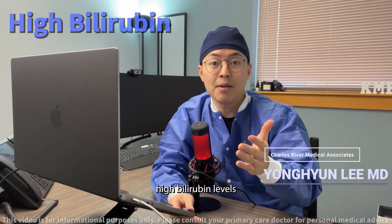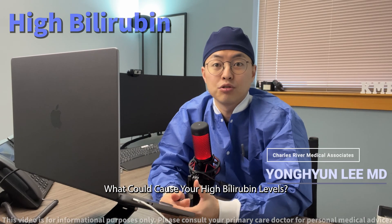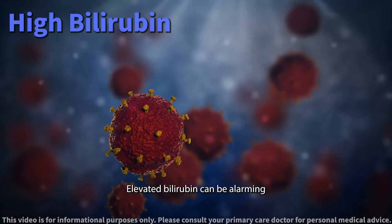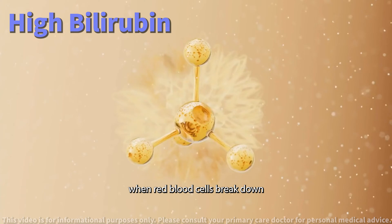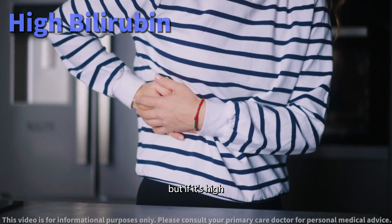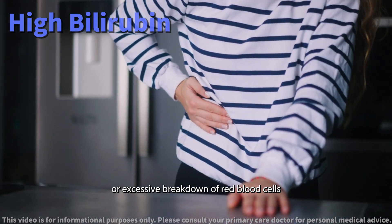Today we will be discussing high bilirubin levels in a simple and easy to understand way. Elevated bilirubin can be alarming, but it's important to understand the causes. Bilirubin, a yellow compound, is produced when red blood cells break down. Normally your liver processes bilirubin, but if it's high it could indicate a liver problem or excessive breakdown of red blood cells.